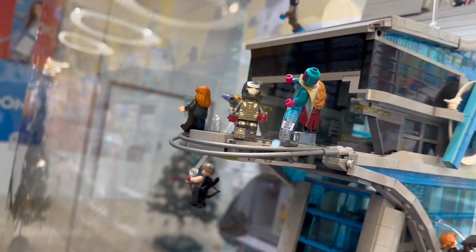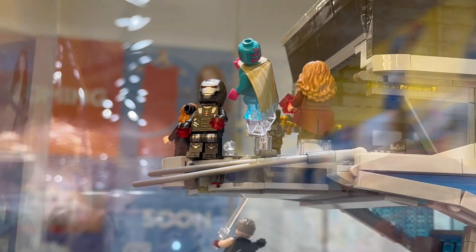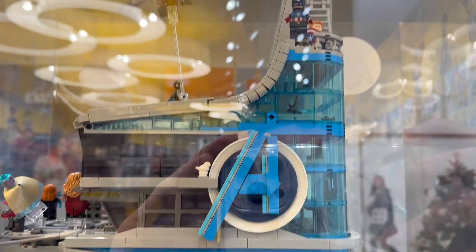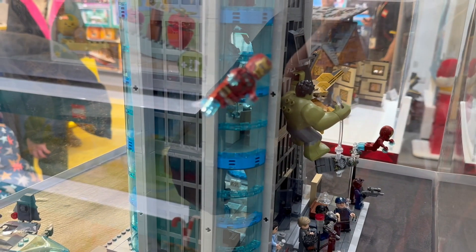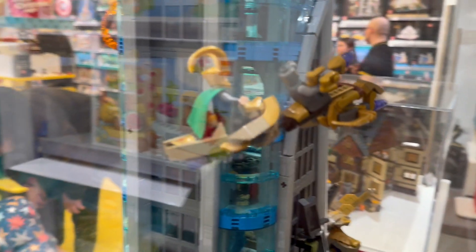And we've got some more minifigures here - that's War Machine I think, and Vision. Let's see, Scarlet Witch. I like the translucent legs on that War Machine figure. You can see the curve of the tower has been done really well. Going up the top again we see Captain America - actually there are two Captain America minifigures. And there's Thor again that we saw from the other side. There's Iron Man flying along, and there's Loki - he's riding a chariot there. Overall a very impressive set with so much detail.